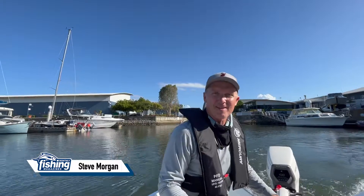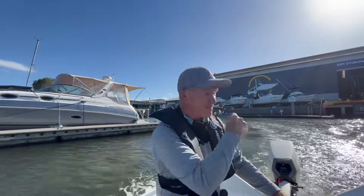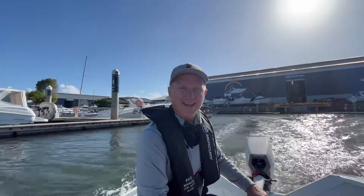G'day, Steve Morgan here, Fishing Monthly Magazines. I've pinched one of Mercury's new Avatar electric motors and we're going to give it a bit of a range test here on the Coomera River, right near Mercury's head office. They say it goes a whole hour at wide open throttle. We've just started recording now. Let's see if it's true.